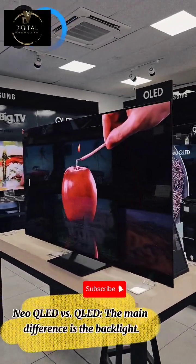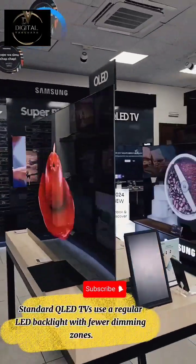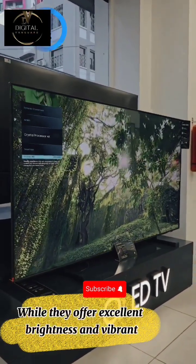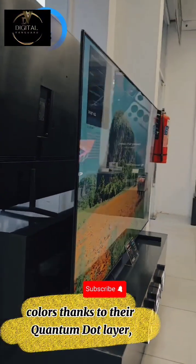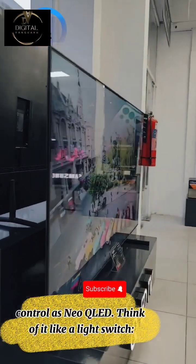Neo QLED versus QLED. The main difference is the backlight. Standard QLED TVs use a regular LED backlight with fewer dimming zones. While they offer excellent brightness and vibrant colors thanks to their quantum dot layer, they can't achieve the same level of precise light control as Neo QLED.